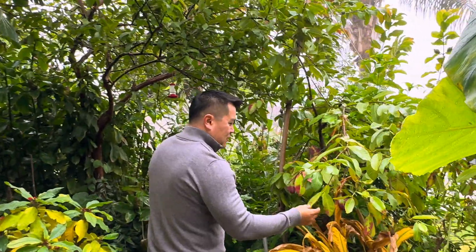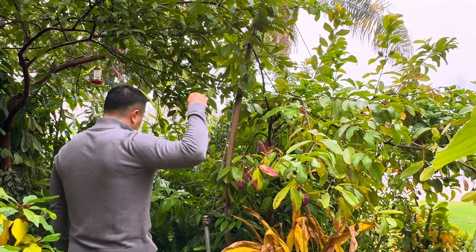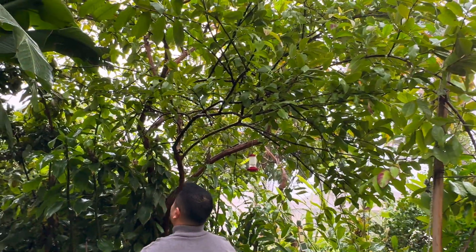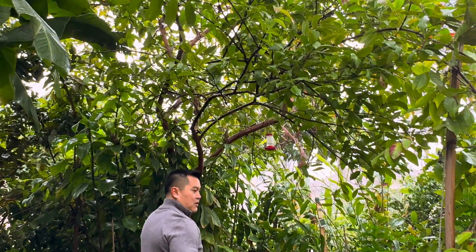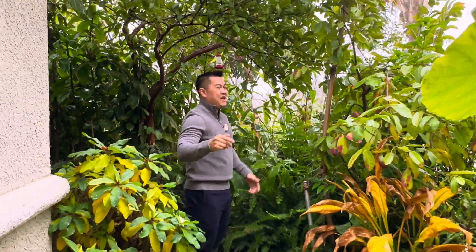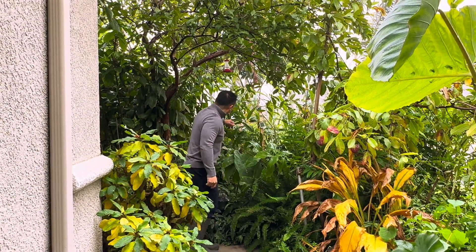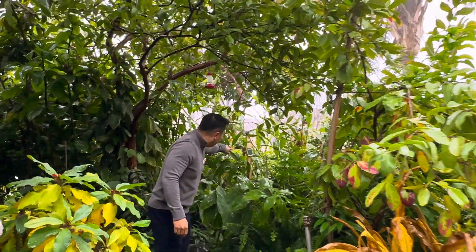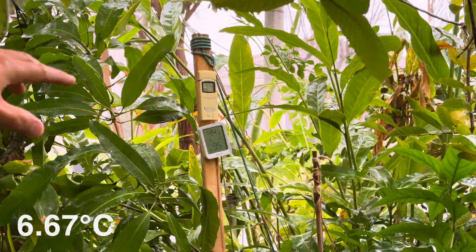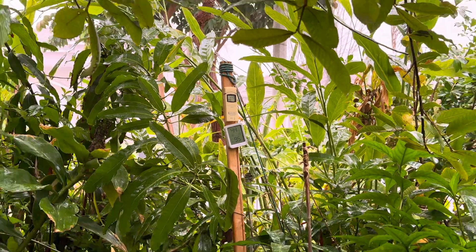Guavas, of course. Leaves turning red — typical. This is the Ruby Supreme guava. Not much action happening. As you can see, it's mostly wet; we had a good amount of rain just yesterday, which was very welcome. When you look at the temperature right now, it's a toasty 44 degrees — it's cold, but it is great.